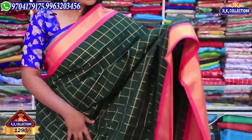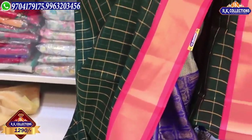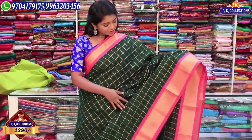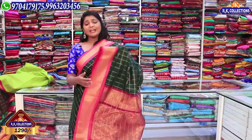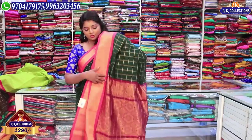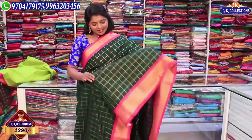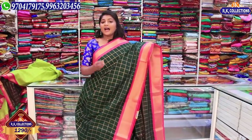The price is 1290 rupees. Next we have a dark bottle green color combination — also called Peacock Green. The color combination looks very crafty and beautiful. The two sides have pink and dark pink colors, with a white color accent in the dark color combination, highlighted with golden color. The blouse is in the pink color combination. The price is 1290 rupees — wholesale price at RK Collections.